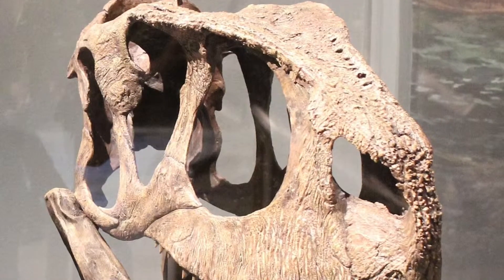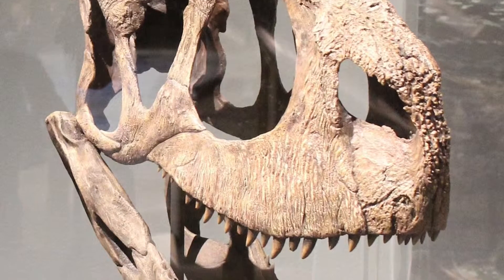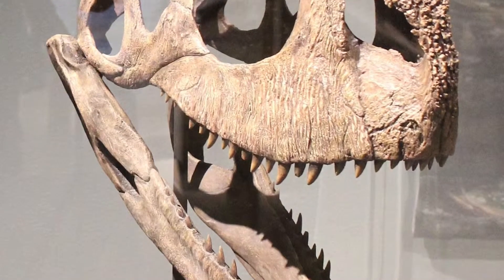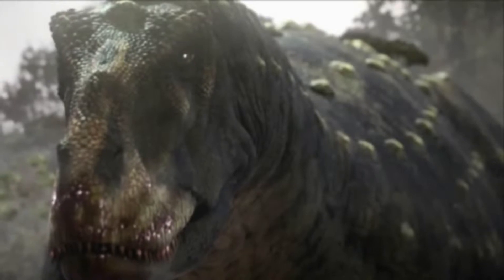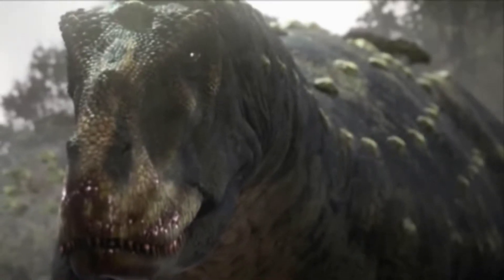The features of this animal are quite interesting, as the wrinkled face of Rugops was the result of the bones being riddled with arteries and veins, leaving grooves etched across the skull. This implies that the head was covered in skin or armour. Holes along the snout suggest the presence of some kind of fleshy display structure.